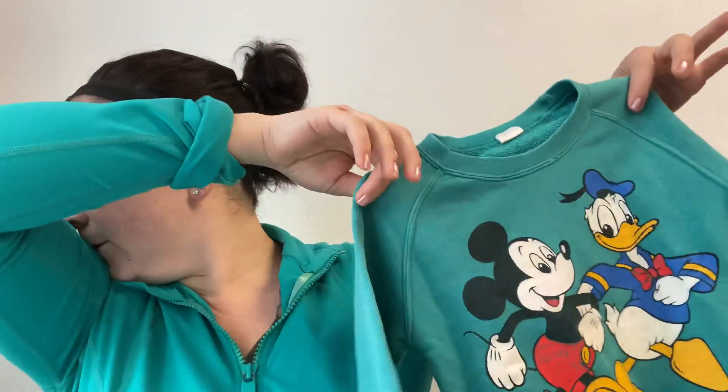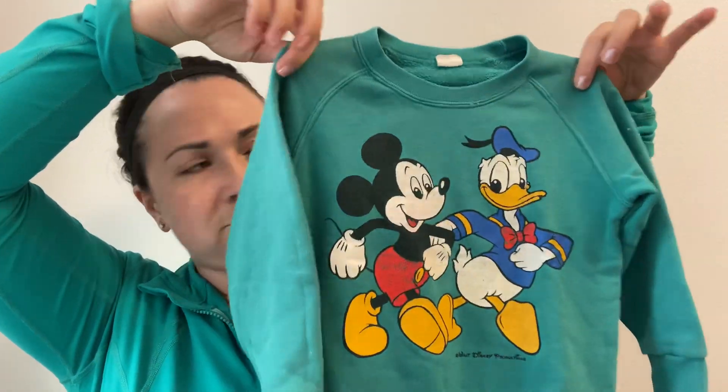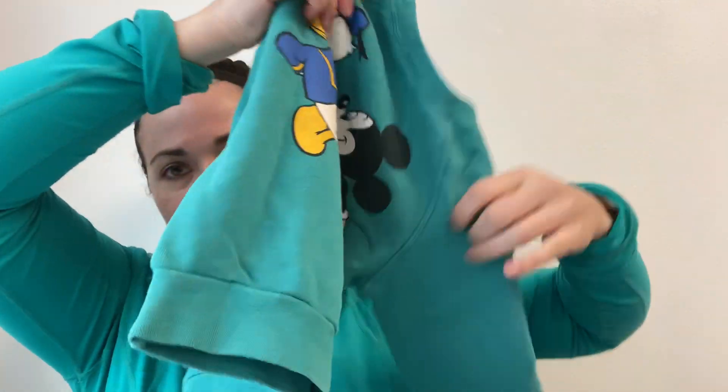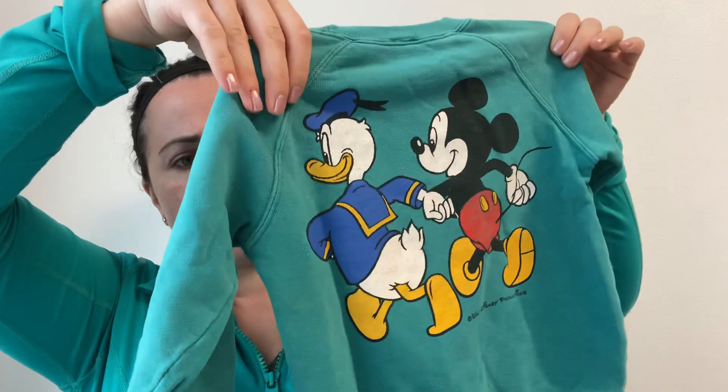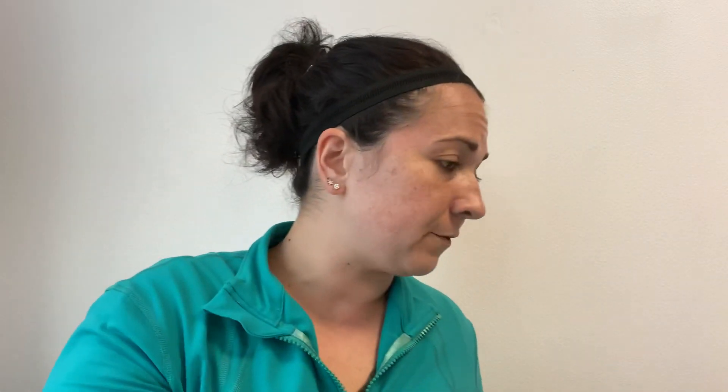This is a vintage Mickey Mouse little crew neck sweatshirt. I don't know what year it is — it doesn't say. The tag says Dia Club, so it's not like Disney branded merchandise. It says size 100, so I could probably look that up — I think a size 100 would be like a four or five year old. It's just so cute. When I see Disney I have to grab it, and some Disney stuff sells fairly well.